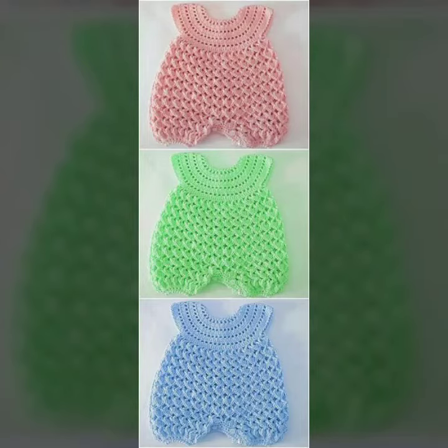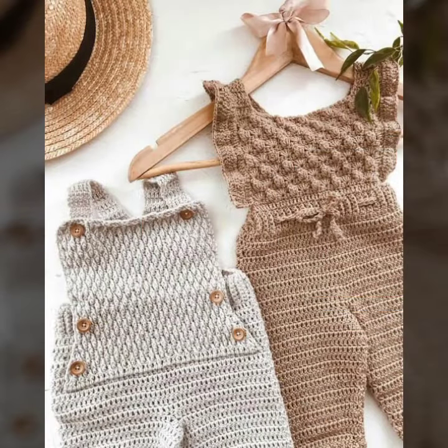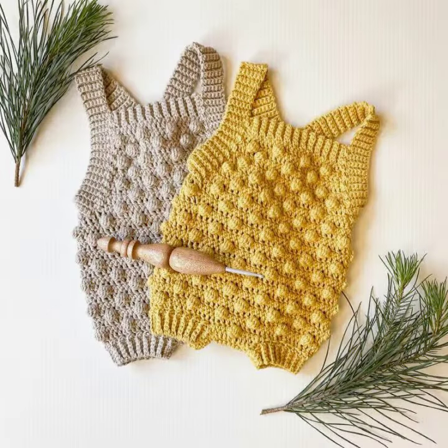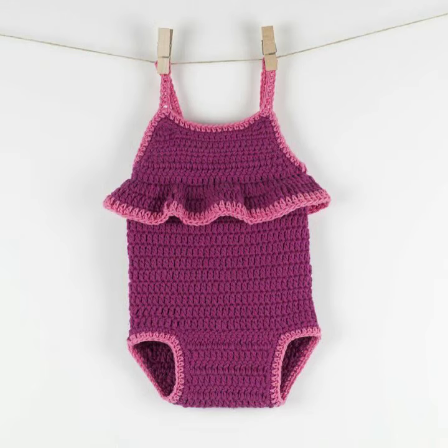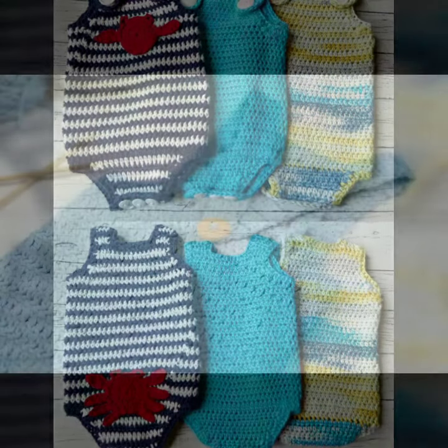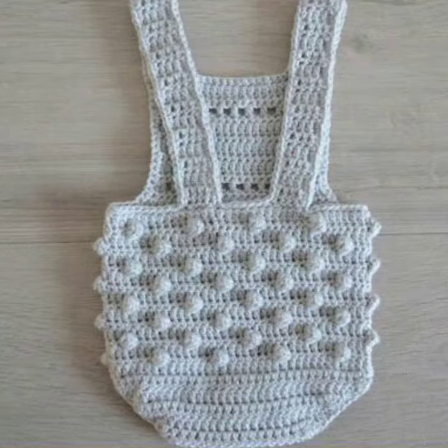Hello friends, welcome back to my YouTube channel. Today I will talk about a more stylish and gorgeous collection of wedding and most demanding baby collection — baby crochet romper designs, different designs, different ideas, different color combinations. I'm back again with the most stylish, most demanding collection of baby crochet romper designs for babies who love to wear such type of romper design.